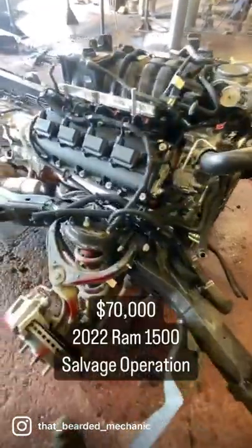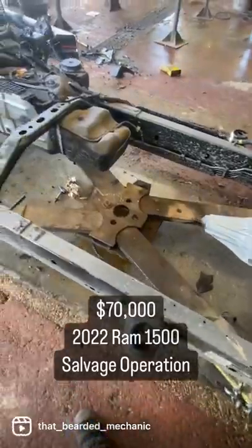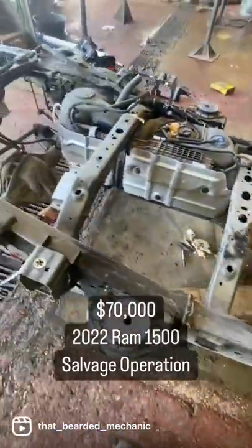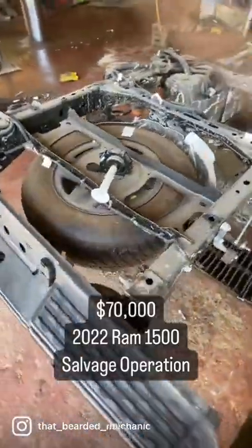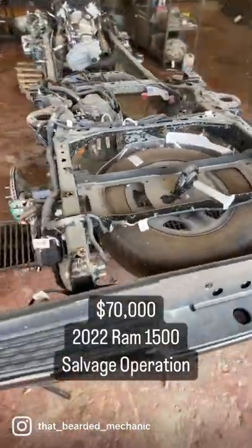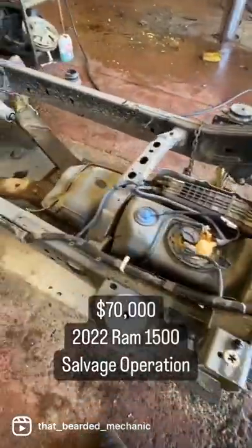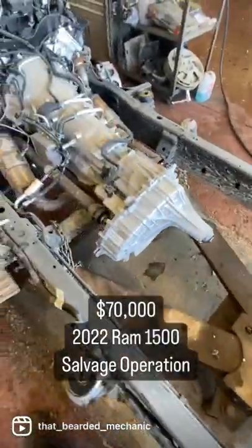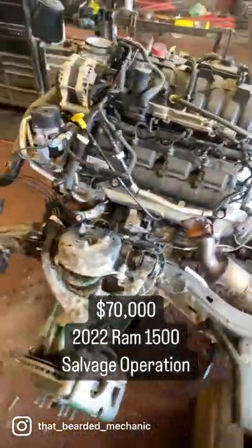What I've got here is a 2022 Ram 1500 5.7. She was damaged in transit in a rail car, coming from the factory in the USA into a dealership in Canada. This is a salvage operation from bumper to bumper — anything and everything that's reusable on this vehicle will be utilized in other Ram 1500s.